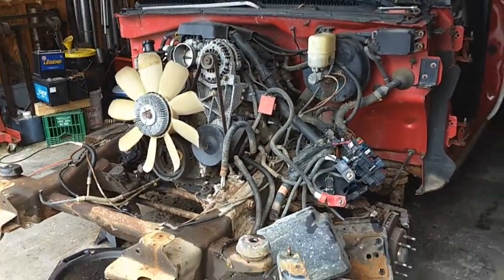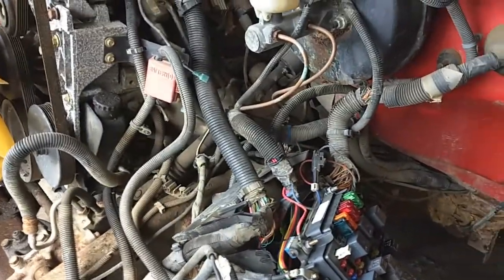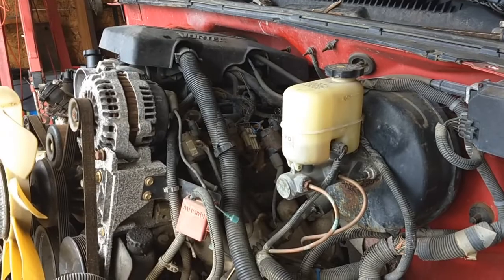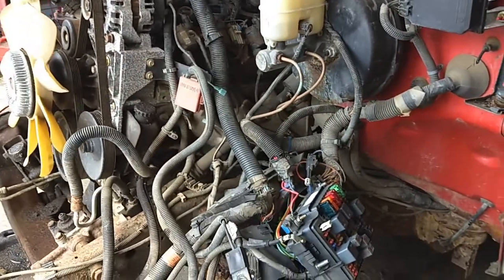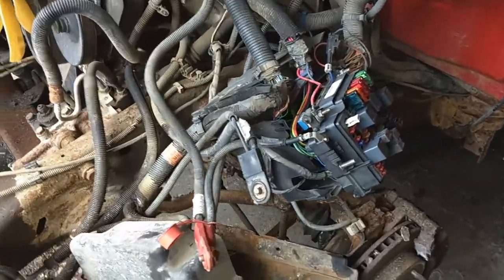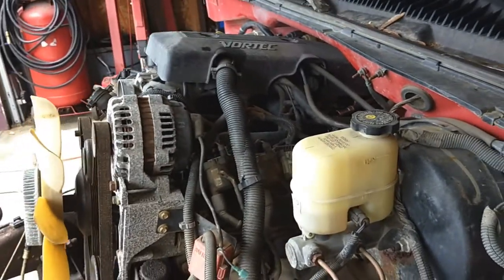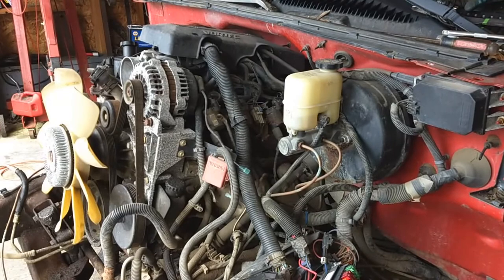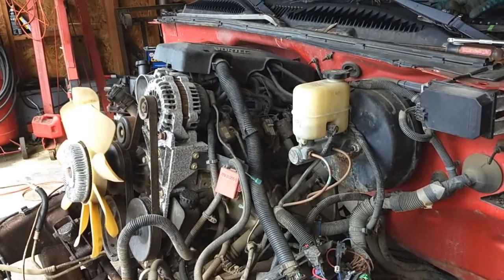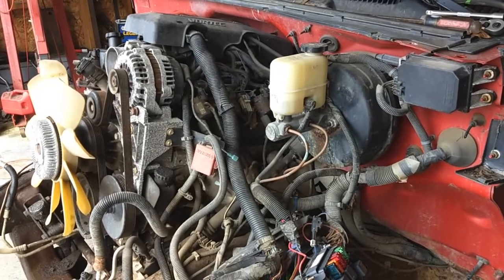I'm almost done. I wanted to make sure I talked to a guy I used to know that does LS swaps — does all the wiring for a lot of people when they swap fuel injection stuff into older vehicles. Before I rip this thing out, I want to know basically what I need out of this mess here. He said, times have changed. Now it's cheaper and easier to just buy a standalone harness on Amazon or eBay — you just plug it right into whatever you're putting it into.